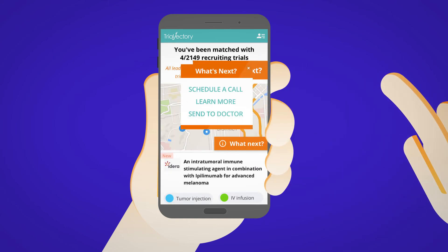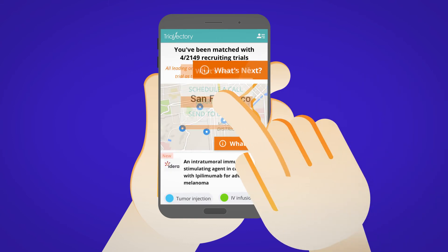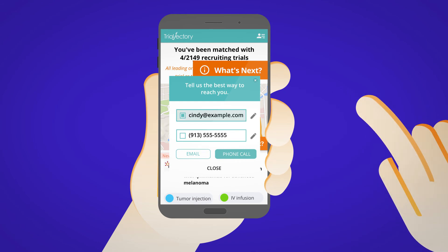Share the list with your oncologist or whoever is supporting you in your decision-making, by entering their email directly or by printing it.